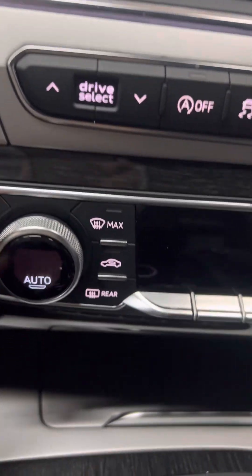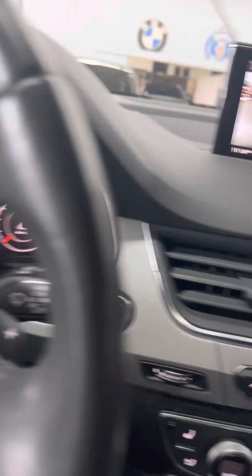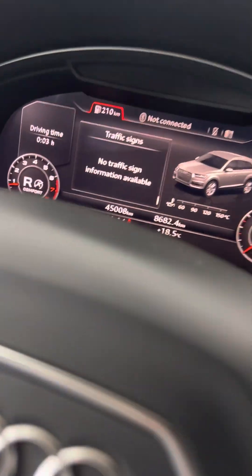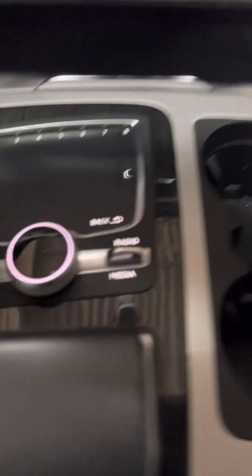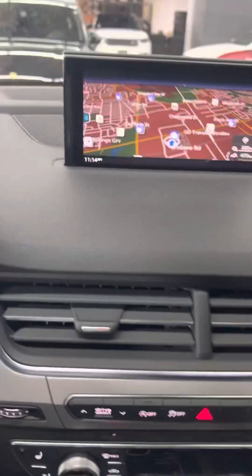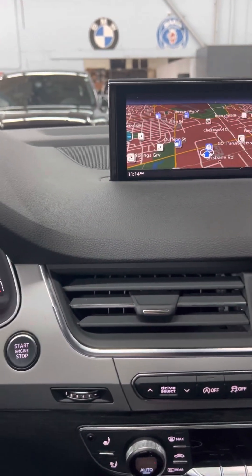You've got the heated and air-cooled seats both. Obviously with this option you're going to get the heated steering wheel right there. This is a mouse pad, and there's your nav — it's pretty loaded up. Great options, great color combination.